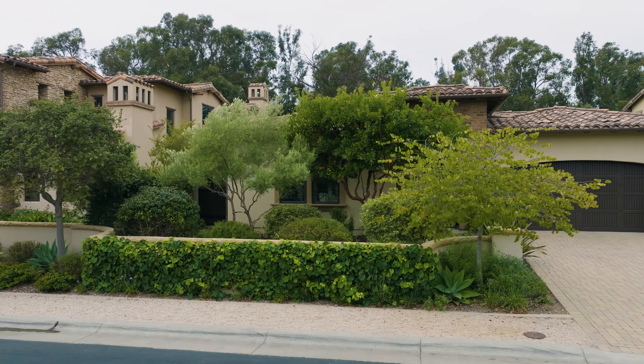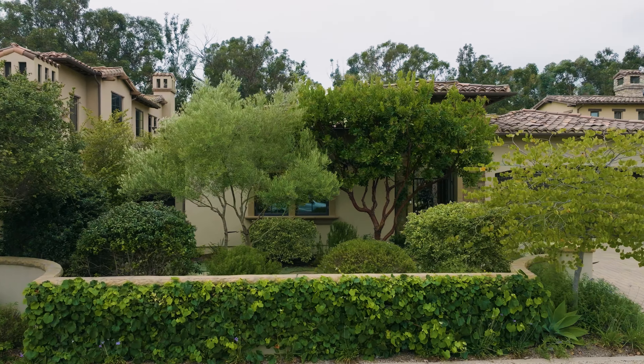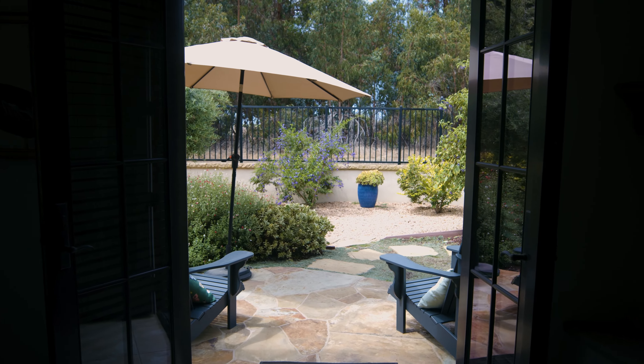This is a unique opportunity for a move-in ready home in a premier gated community. Thank you again for taking the tour with us today. For more property information and details, contact me here.